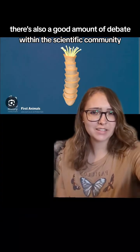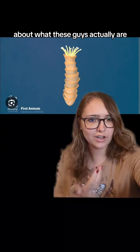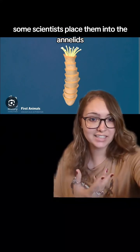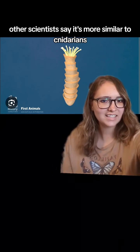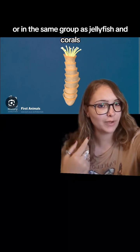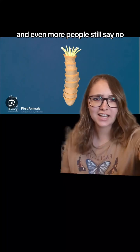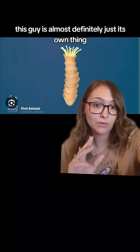There's also a good amount of debate within the scientific community about what these guys actually are. Some scientists place them into the annelids, which include many types of worms. Others say they're more similar to cnidarians — the same group as jellyfish and corals. And even more people say no, this is almost definitely just its own unique thing.